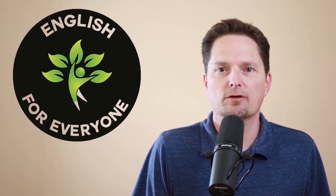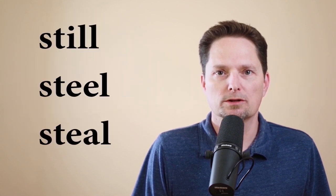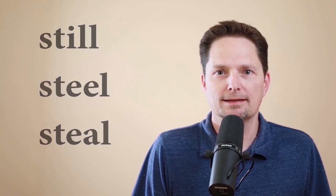Hello! Welcome to English for Everyone where we practice real-life American English. Today we're practicing with some confusing vocabulary and pronunciation. So let's get started. Today we're looking at these three words. They're spelled differently but the pronunciation is very similar. Let's take a closer look.